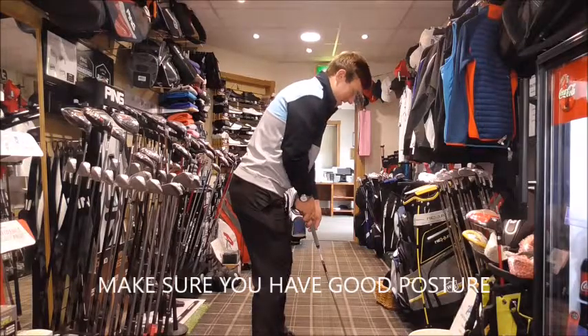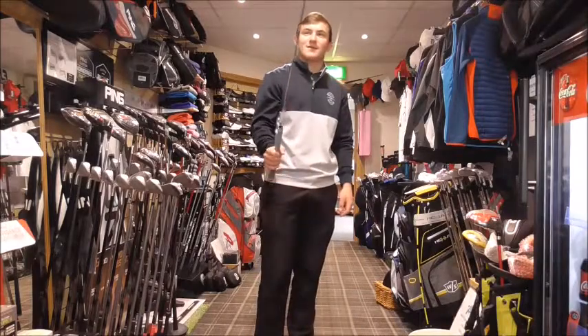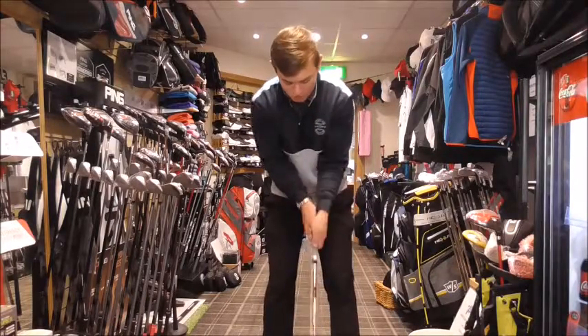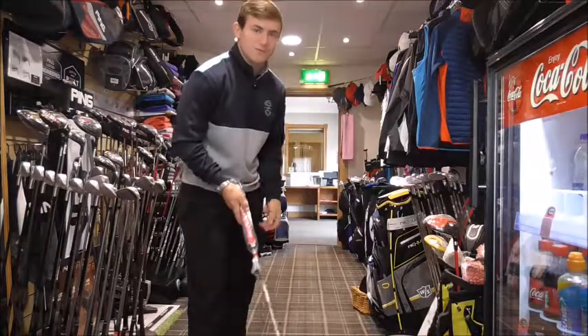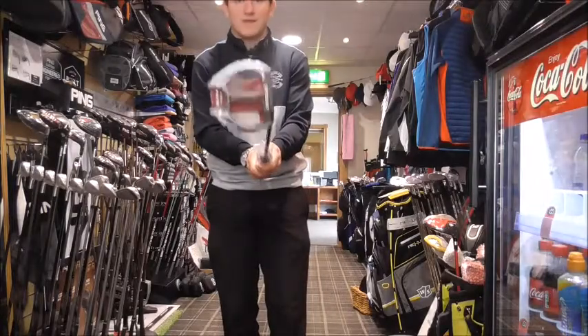The posture in putting needs to be very consistent. A good posture should be the same every time. Getting it right from the start — shoulders level. So what we've talked about first is light grip pressure. Make sure you can feel the hands at the back of the grip, applying pressure to the back of the club.